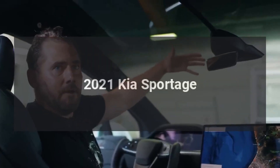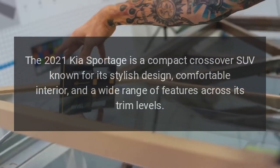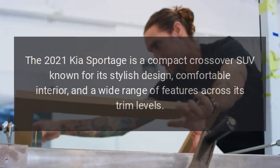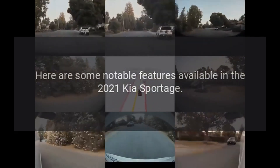The 2021 Kia Sportage is a compact crossover SUV known for its stylish design, comfortable interior, and a wide range of features across its trim levels. Here are some notable features available in the 2021 Kia Sportage.